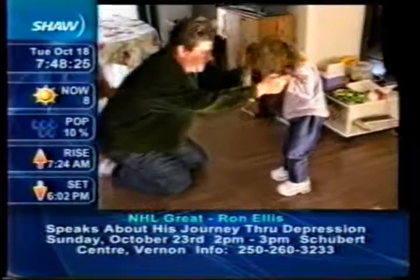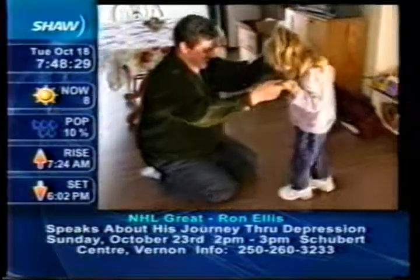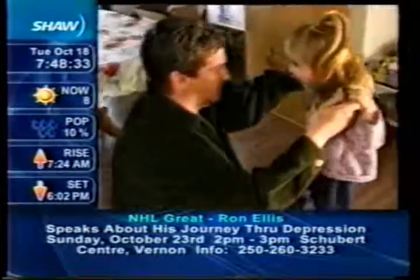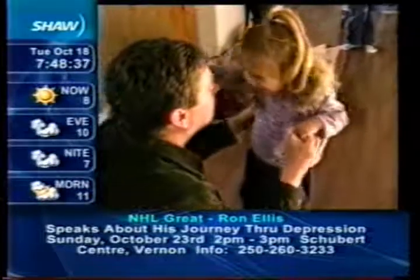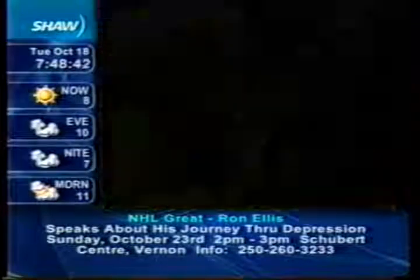We have every hope that she is going to be able to walk somewhere in the future, whether that's with an assisted walker. Our big goal is for Heather to walk down the aisle one day when she gets married. We're doing everything that we can to help her achieve that goal. I think she can do anything she wants.